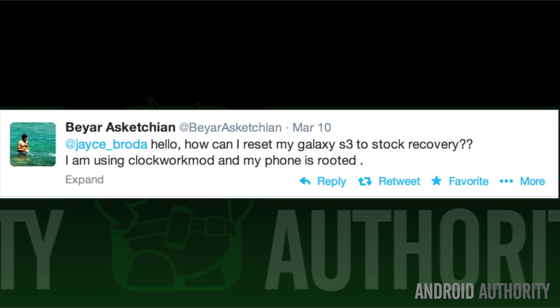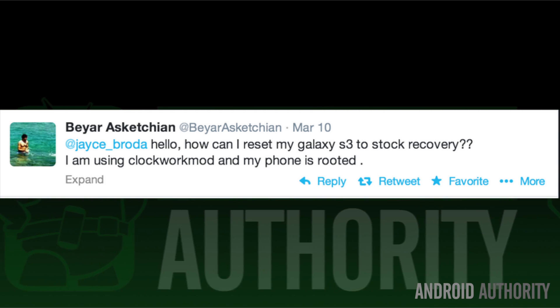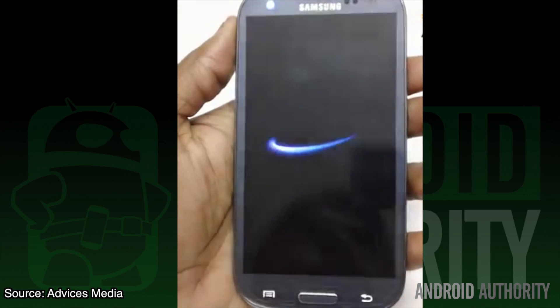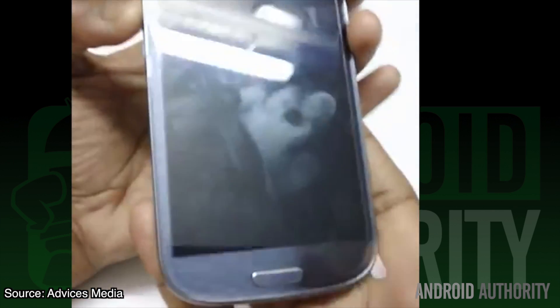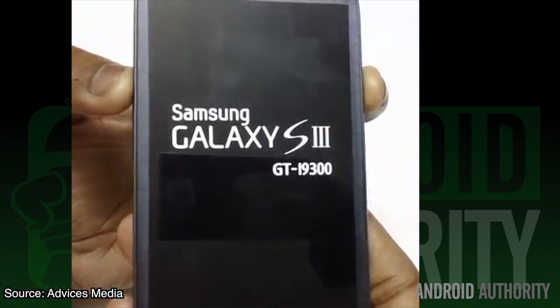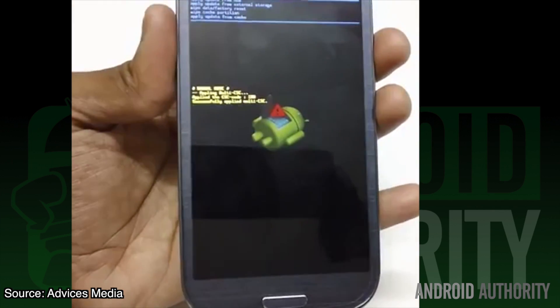The next question is all about how to put your phone into recovery mode. 'How can I reset my Galaxy S3 to stock recovery? I'm using ClockworkMod and my phone is rooted.' Well, Bahar, entering recovery mode on a Galaxy S3 is pretty easy. All you have to do is shut down your device, and while booting, hold the volume up button, the home button, and the power button simultaneously. There's a video in the description below that shows you exactly how to do it.